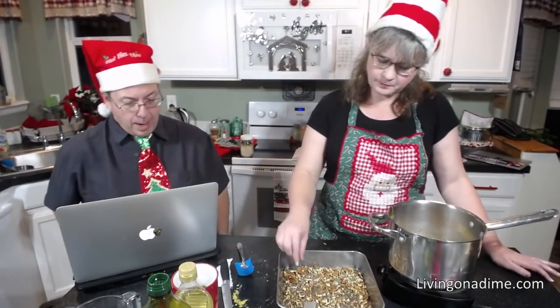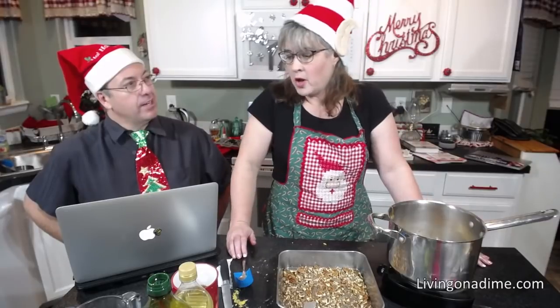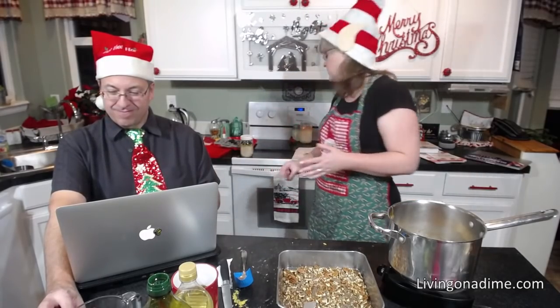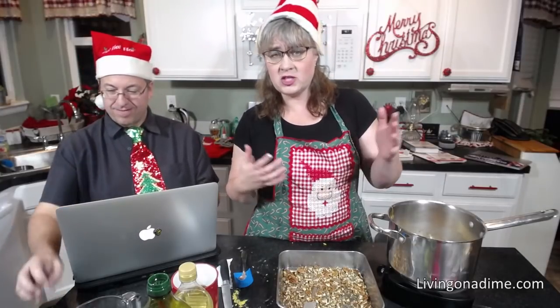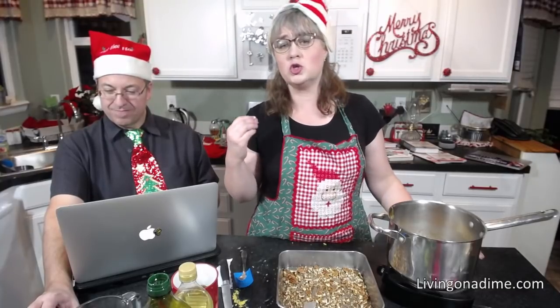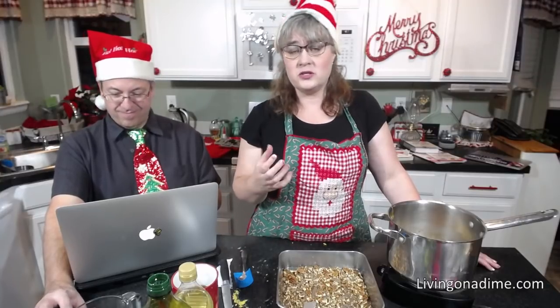There's a question: 'I love your toffee, made it three times. Only the first time did it turn out — it was soft the other two times. Did I overcook it?' You undercooked it. If you're at high altitude or it's a high humidity day, that can make it not set up. Cook it for about 30 seconds to a minute longer. If it turns out soft, just break it up and eat it anyway.